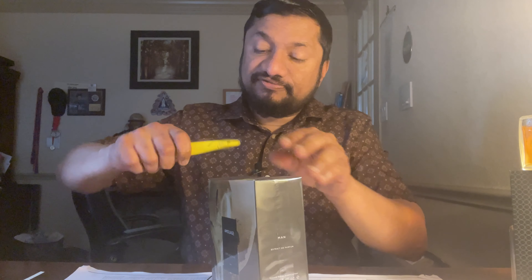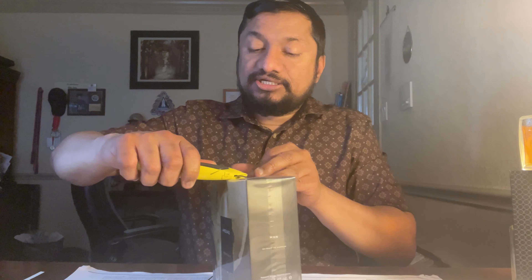This is a new bottle I just bought and I'm opening it up. I love the Jubilation 25 — that's what made me buy this one. All the new packages come like this.